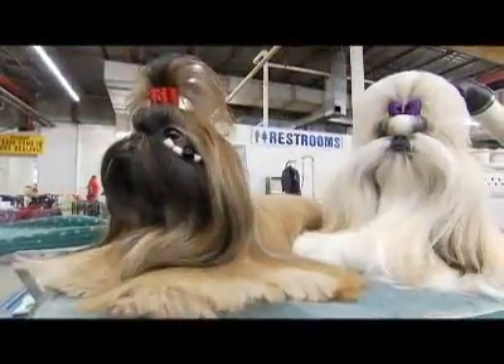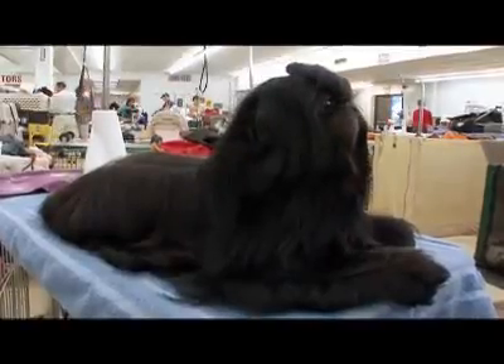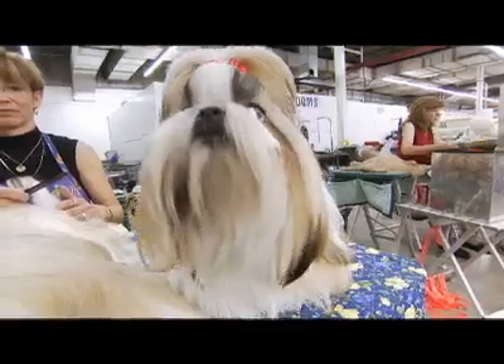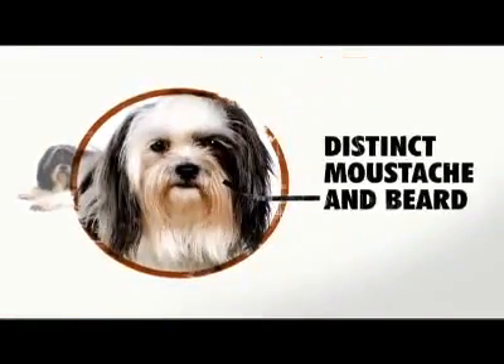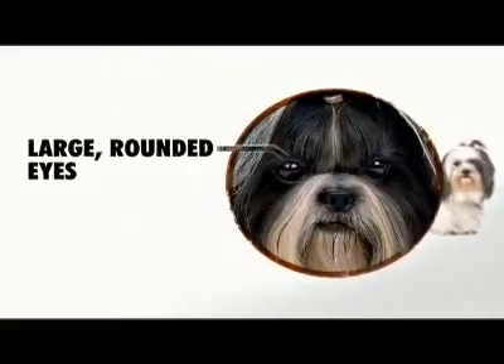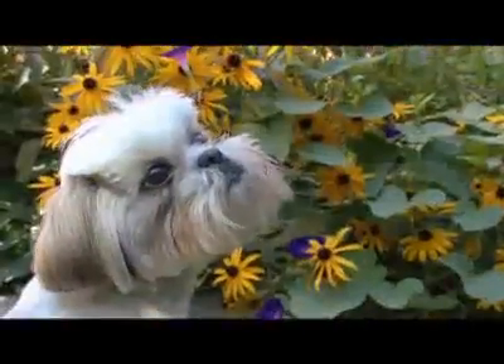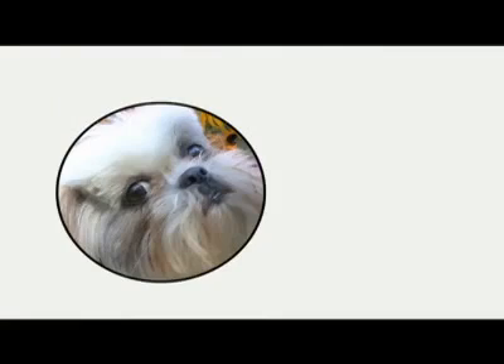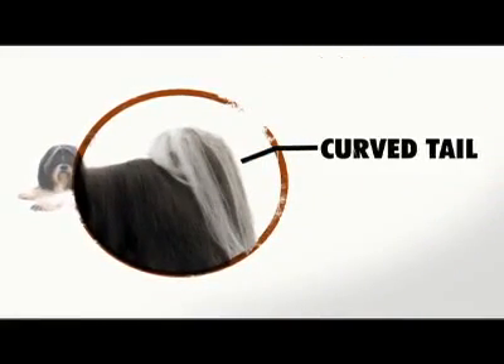Whether you go puppy cut short or show dog long, the Shih Tzu comes in a multitude of colors — 19 different combinations, to be exact. This pooch also has a lovely mustache and beard. The large, round eyes are set far apart and could simply melt your heart if you look too long. The Shih Tzu's tail curls over her back in a pretty, arching plume.